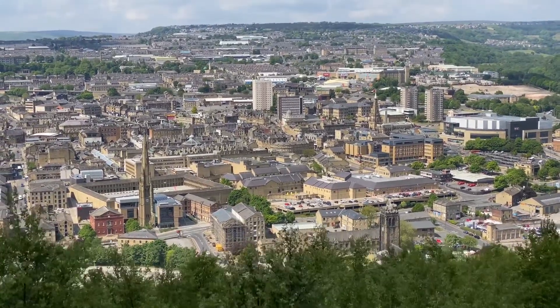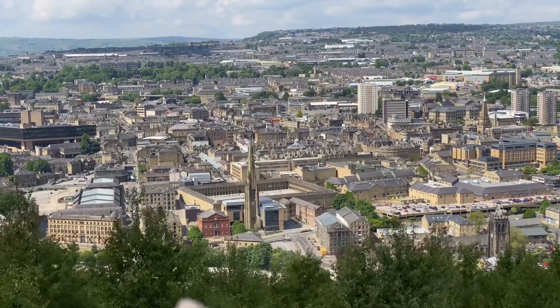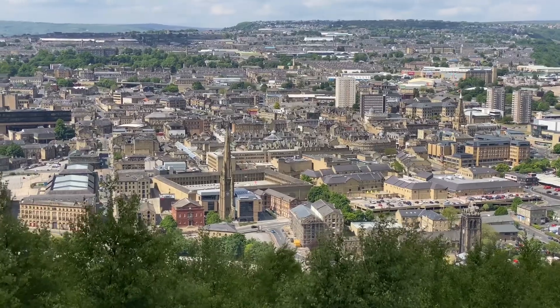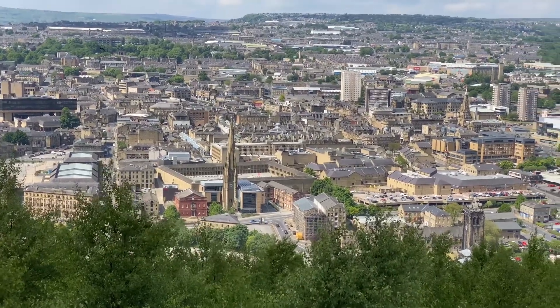Straight down, what we're looking at is the town centre. You're looking straight down at the town hall, and you can see the civic offices in front of it. That spire — that's the Square Chapel. And Piece Hall is directly behind it, with a red brick building next to it. It looks small from up here because we're so high up.